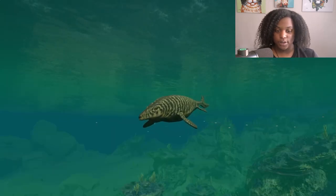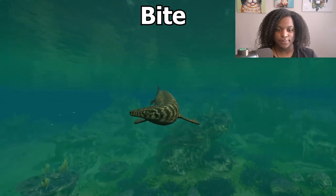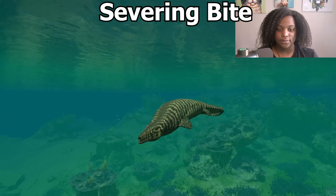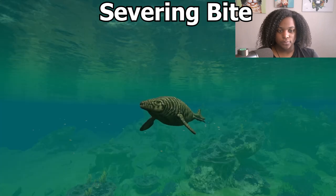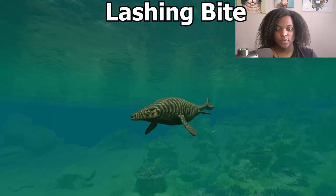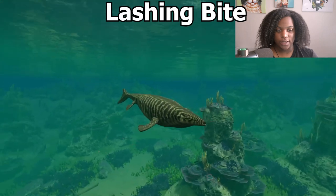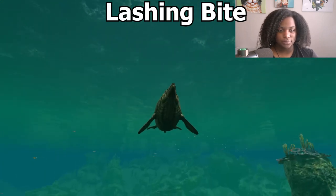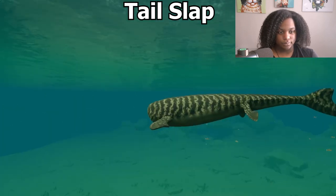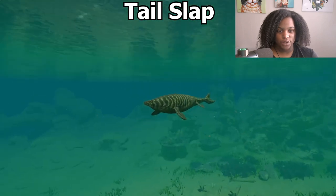We're going to go through the abilities right quick. Here is our bite. Then we have severing bite. Now we have lashing bite. Then we have tail slap — that's got some wide range on it.